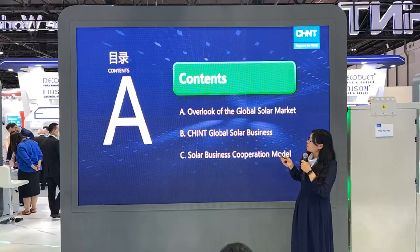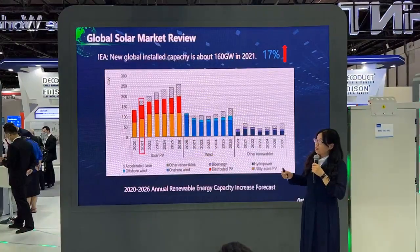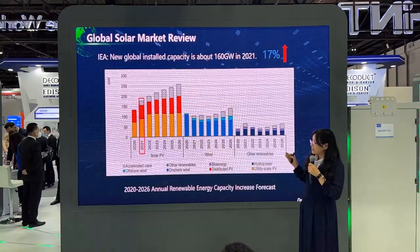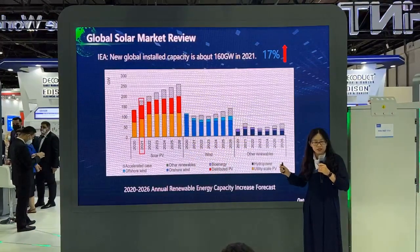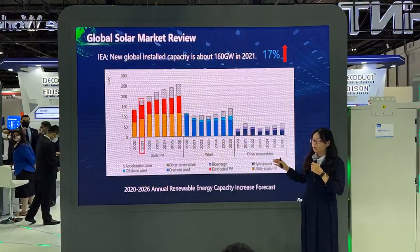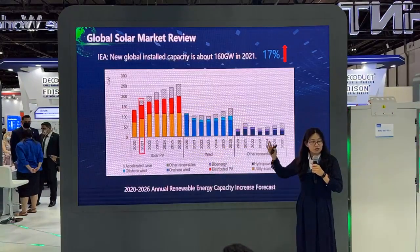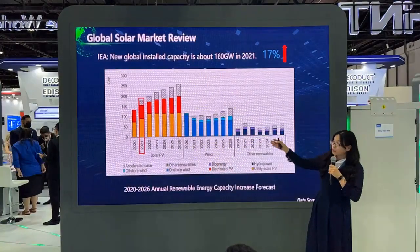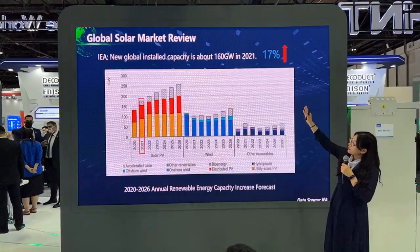First, let's look at the global solar market. To date, 52 countries in Europe have signed the net zero emission target. Electricity is one of the most important emission areas, so new energy such as photovoltaics has become most important. Despite material price rises last year, total capacity at year-end reached about 160 gigawatts, with a yearly increase rate of up to 17%.